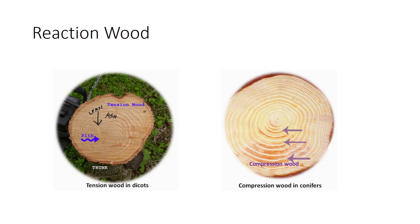In branches or trunks that are not vertical, gravity causes a lateral stress. If not counteracted, the branch would droop. Reaction wood is produced in response to lateral stress. In angiosperms, this develops mostly on the upper side of the branch and is known as tension wood. Tension wood contains gelatinous fibers enriched with cellulose. Conifers form reaction wood enriched with lignin on the underside of the branch, known as compression wood.